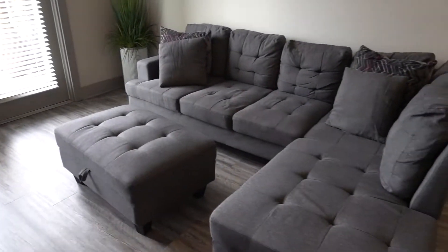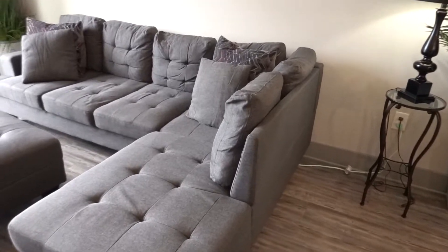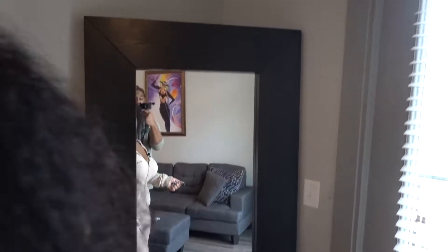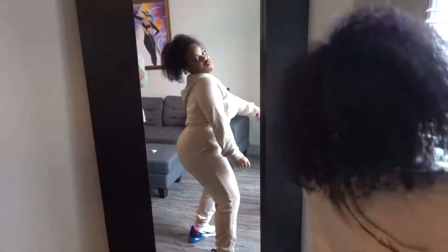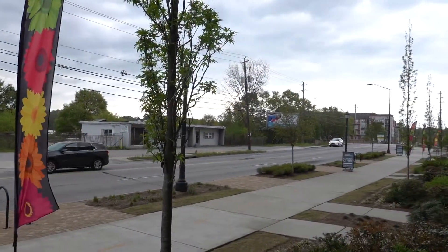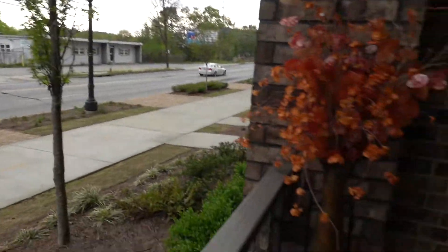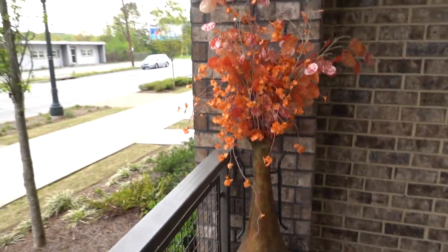Alright, the living room — nice comfortable couch. And they got a big mirror right here, a full body mirror. Let's go outside — they got a little patio. It's a little gloomy but I like it. Nice little outside area, really really nice.